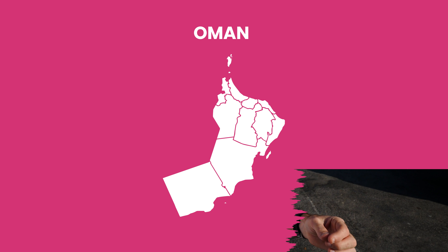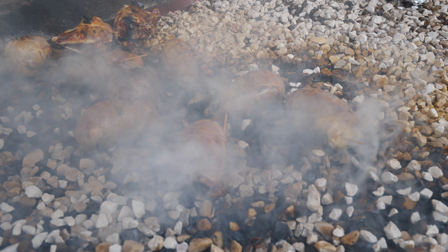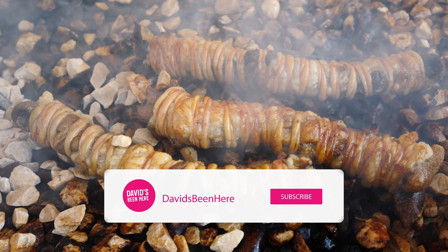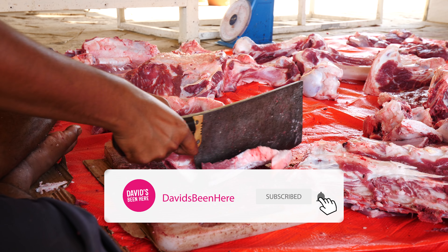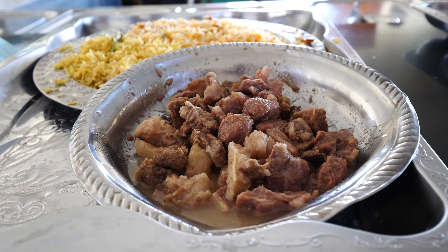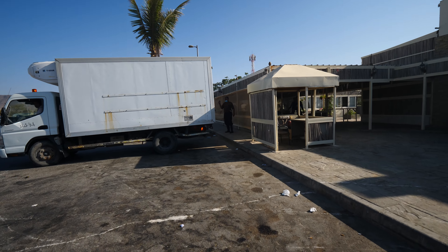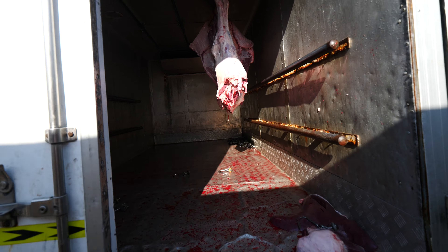Salaam Alaikum everyone, I hope you're all doing well. This is David Hoffman from David's Been Here, coming at you from beautiful Salalah, Oman in southern Oman. Today I'm going to show you how traditional Salalah food is cooked. Here in Oman, they start cooking food for lunch at 8:30 in the morning, so by 11 or 11:30 it's all prepared and ready when people come in.